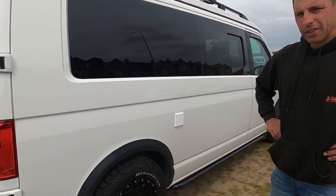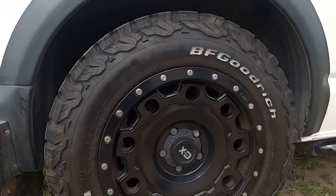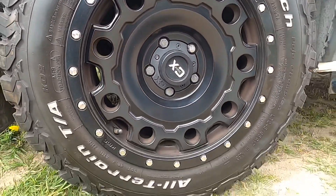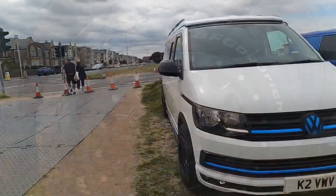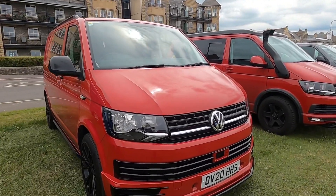This is a great transporter — look at the size of the wheels, definitely good for the field. There are some great looking vans here today and transporters.